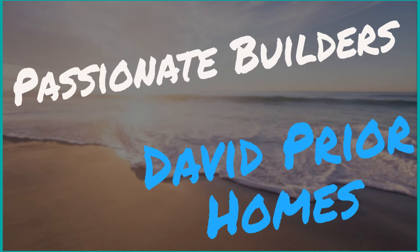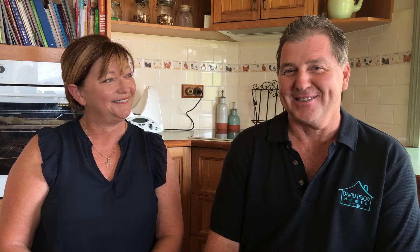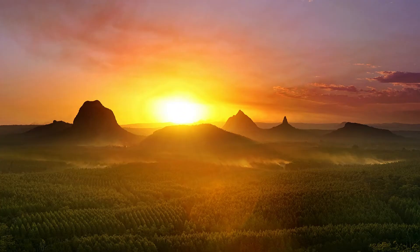I went into business for myself for a couple of reasons. My father was a farmer so he was always self-employed right from when he was young. I actually got quite annoyed with some of the guys I was working for and decided I was over that and started my own business. We've built on the Sunshine Coast, up towards Gympie, Rainbow Beach, Dulwich, Killarney, Black Butt — we generally just stick to the more rural areas.